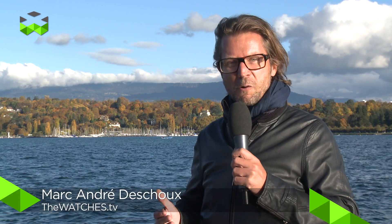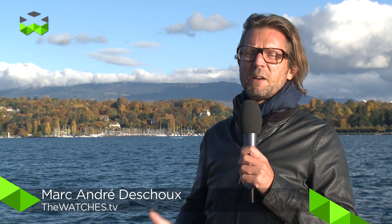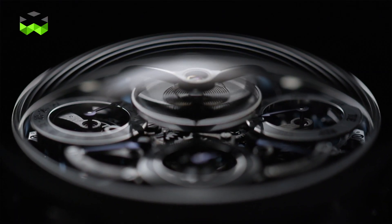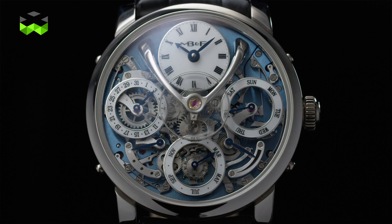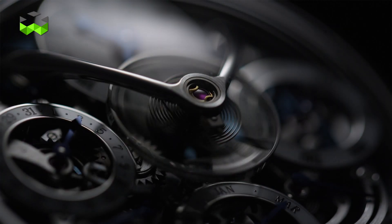Today we're going to talk about a new MB&F watch, and we're always excited to do so because we know we're always in for a surprise. This is the fourth member of the family of legacy machines — it is an actual Legacy Machine Perpetual. MB&F always accustoms us to surprises with their design, but this time they've also worked on some very neat technical new features.